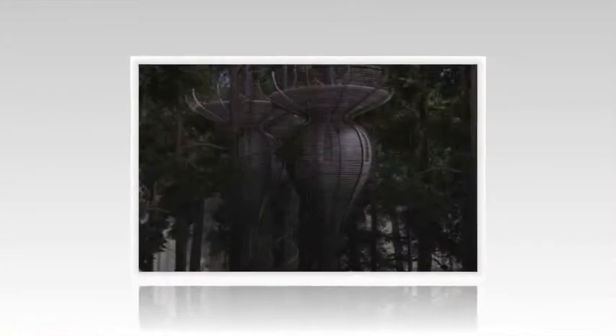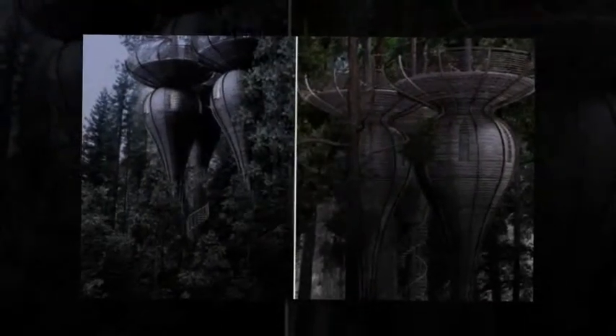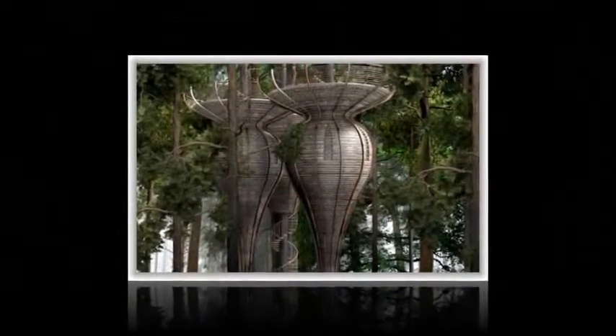Utilizing the principles of biomimicry, the roost mimics the organic forms found in nature. This design technique helps to camouflage the structure into the forest as a way to better engage nature.